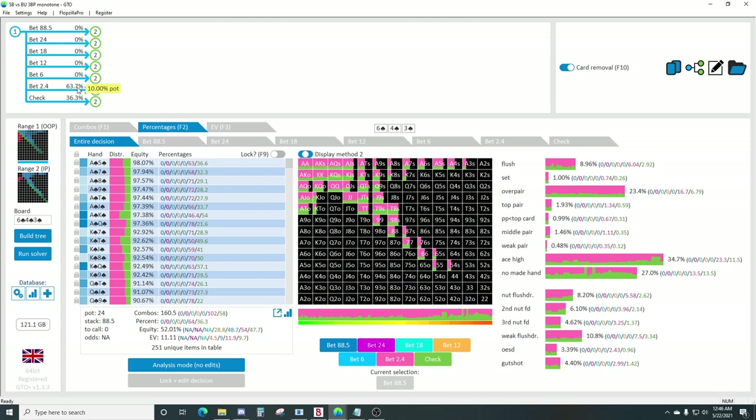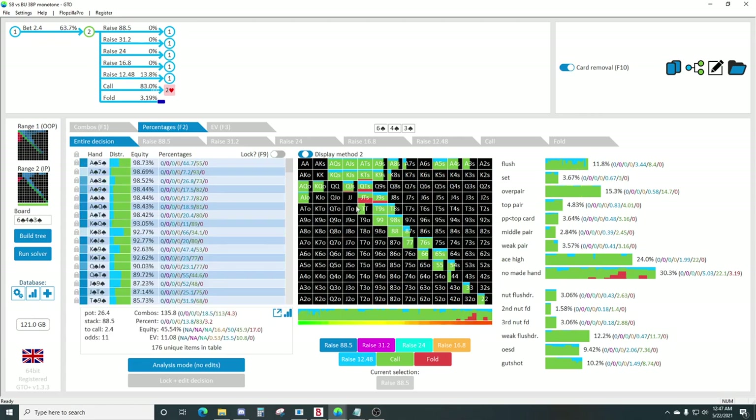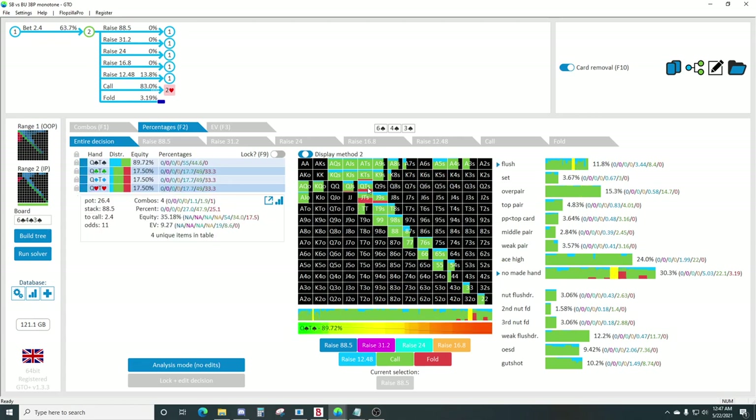So if you make a nine with ten-nine on a later street, it's going to be much stronger than making a ten with jack-ten, because you just get outkicked more often - your pair outs are stronger. Ten-nine also has a backdoor straight draw. This is just such a clear argument for floating ten-nine as opposed to jack-ten.